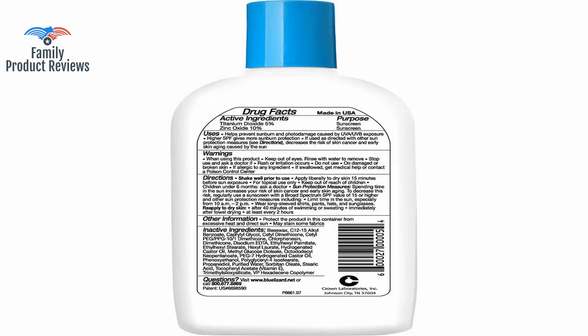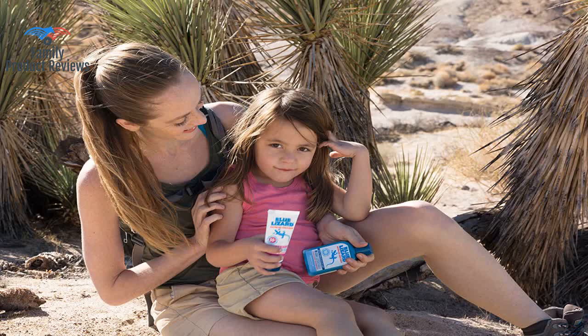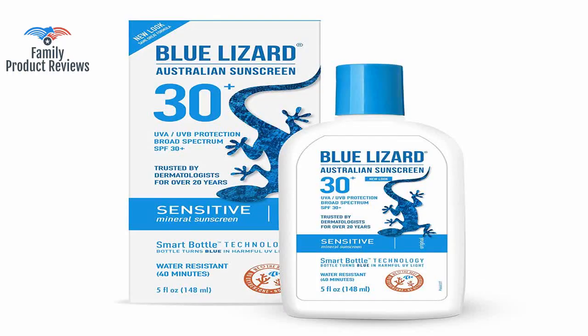Great sunscreen — and you can see in the daylight the bottle really does turn blue, letting you know it's really working. It can look a bit shiny on the face though, so you need to be careful with primers and makeup so as not to make it shinier.